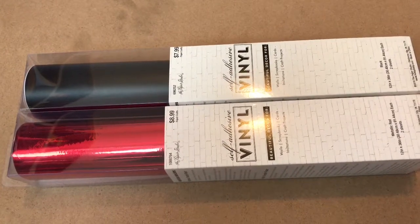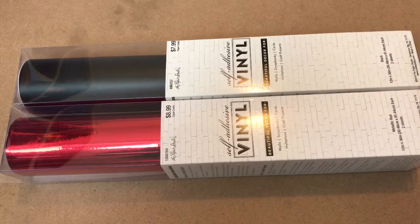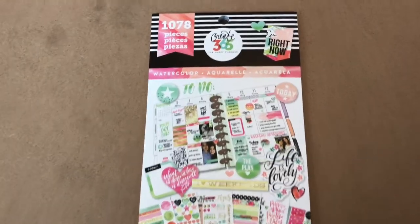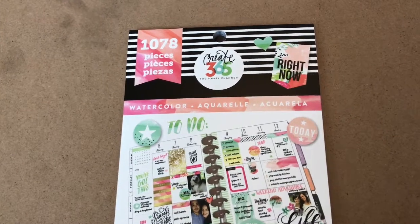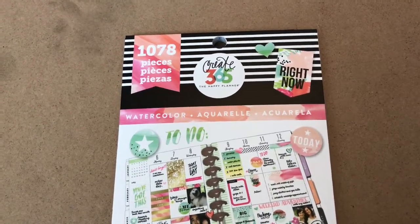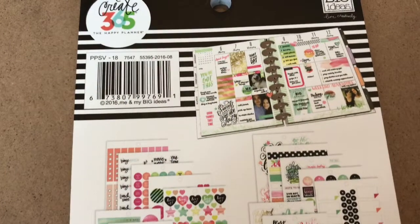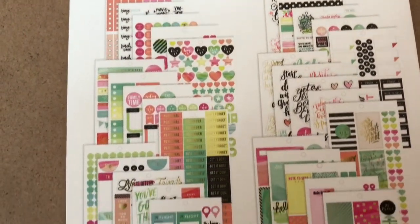I have a Cricut and I use it every so often, and now that it's summer I'm excited to use it even more and play with it. This is the third item I purchased, also from Hobby Lobby, and it is a sticker book from Me and My Big Ideas — Create 365 for the Happy Planner. It is called Watercolor. There are 1,078 pieces and it comes on 30 sheets. On the back you get a good idea of what the sticker pages look like.